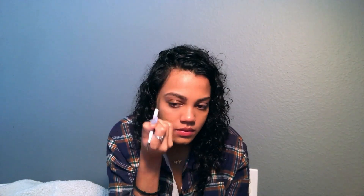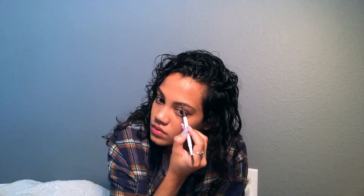So I just get the ColourPop Brow Boss pencil. And so those are my eyebrows.